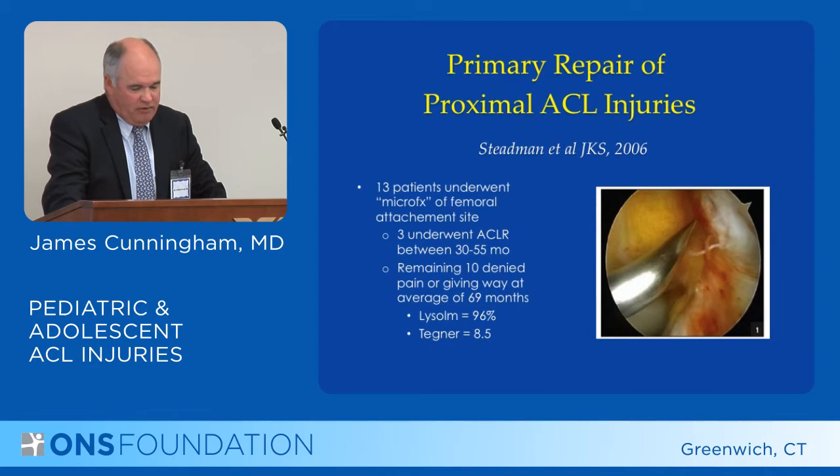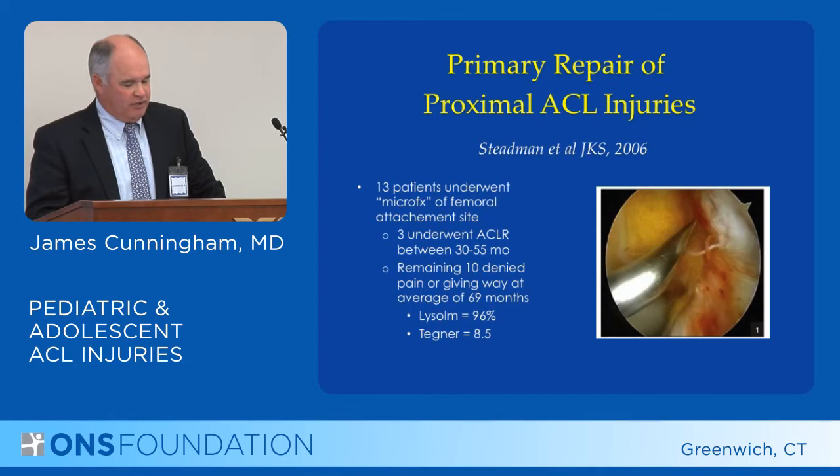However, this is something Stedman has been more successful with than other people, and these were proximal tears. Mid-substance tears generally have poor results.